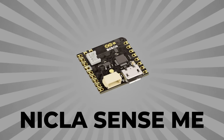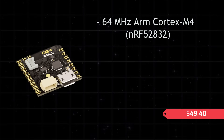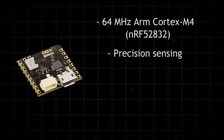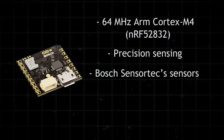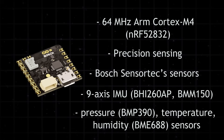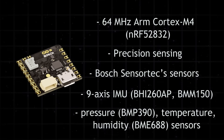The Nicla Sense ME features an onboard ARM Cortex-M4 core and is built for precision sensing in motion and environmental monitoring. It features Bosch SensorTec sensors, including a 9-axis IMU, barometric pressure, temperature, humidity, and air quality sensors.